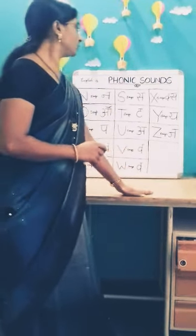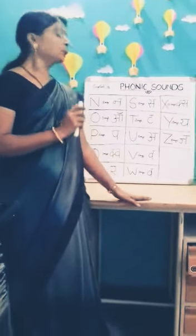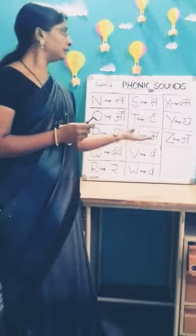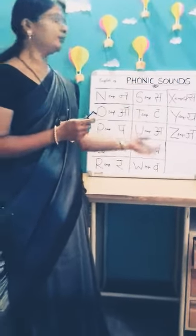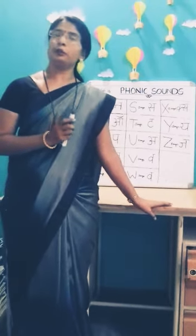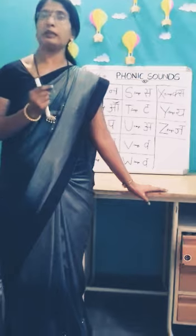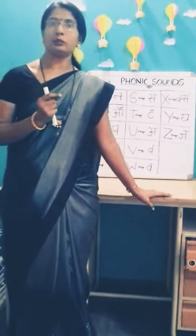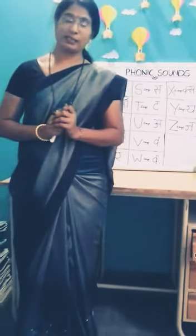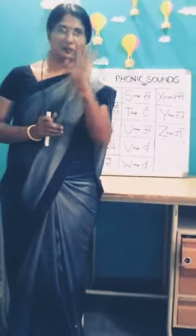Now today we finish your phonic sound lesson. You do daily practice one time, two time, morning, evening. If you do daily practice, you increase your English reading. So you do practice. Children, I hope you understand. You do practice and stay home and stay safe. Bye.